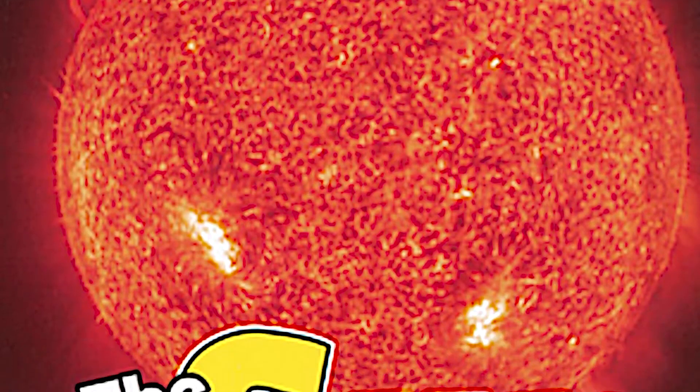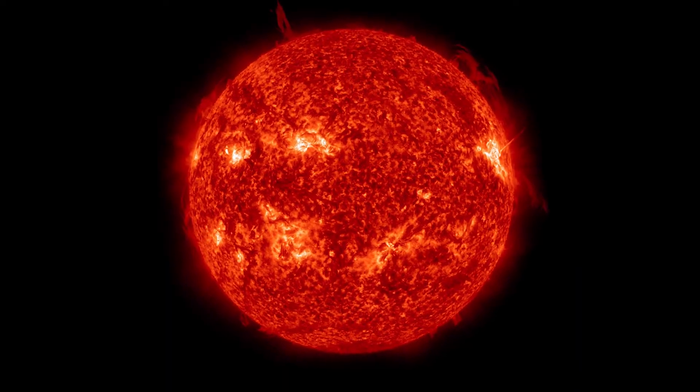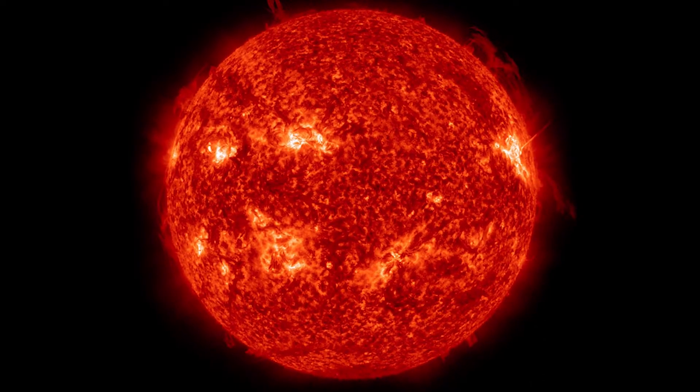Hi boys and girls. Today I'm going to start reading you a new story called The Sun. This is a non-fiction book, which means it has all kinds of facts for us to learn all about The Sun.